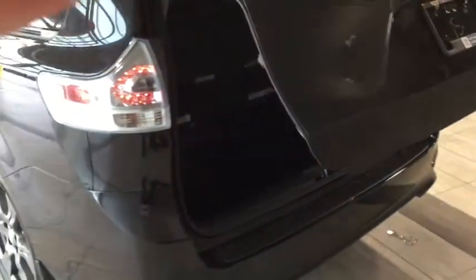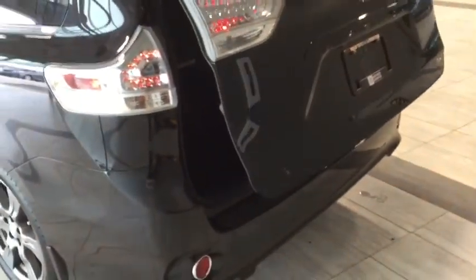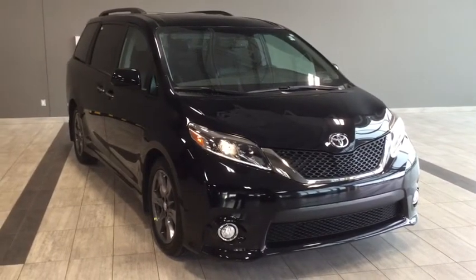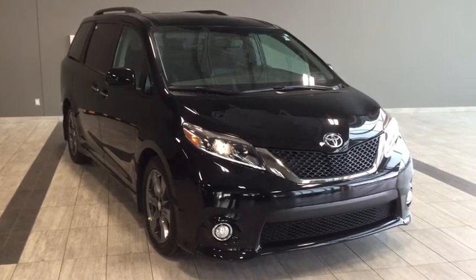Hope you've enjoyed this brief walkthrough of a 2017 Toyota Sienna SE Technology Package. If you have any questions or want to take it for a test drive, feel free to click or call. We're down here at Toyota Northwest Edmonton, just by the corner of 137th Ave and St. Albert Trail. Looking forward to seeing you here — have a great day.